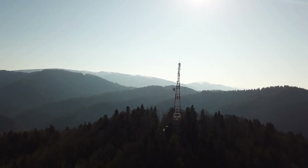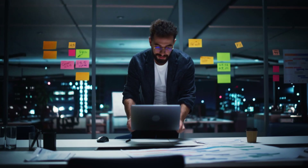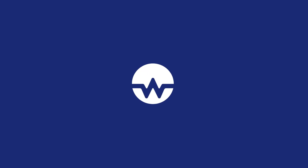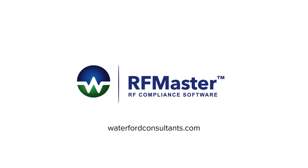Whether you have one license or hundreds, unparalleled support and customer service is guaranteed. Streamline your compliance workflow with RFmaster. Contact us now to learn more.